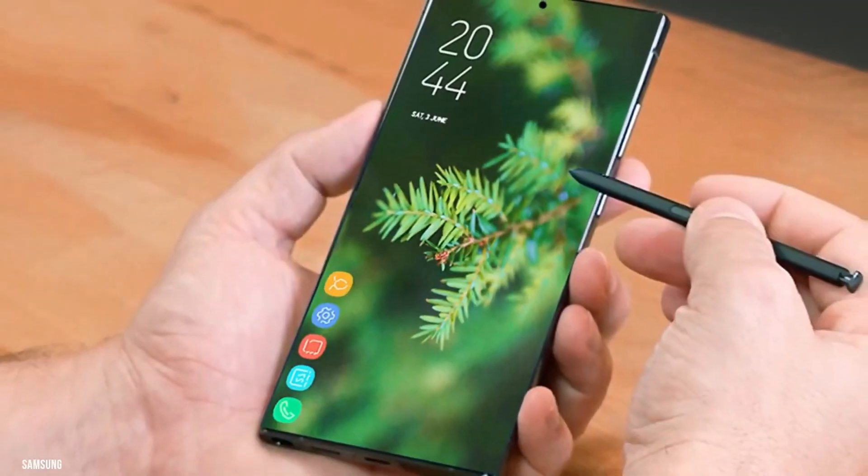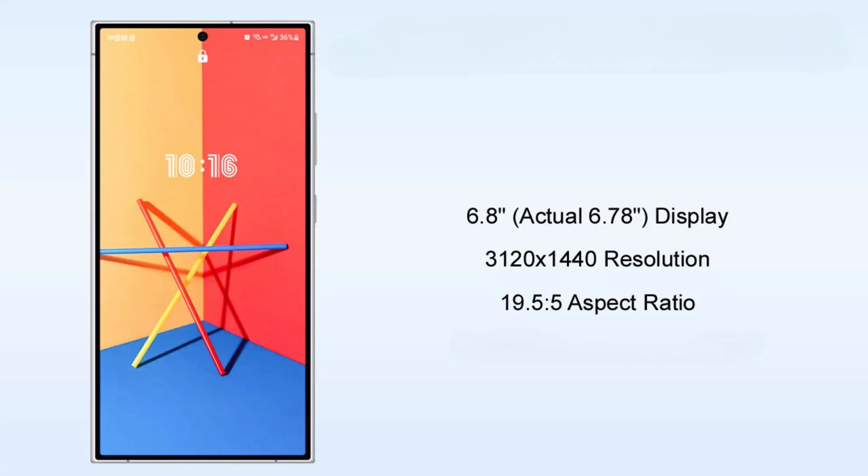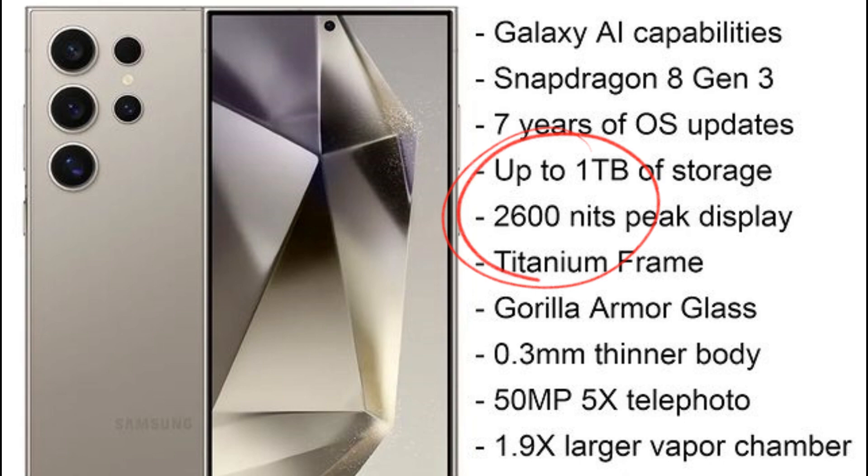The display is still a spacious 6.8 inches with a sharp resolution, but here's the kicker — it's brighter, boasting 2,600 nits of peak brightness, making your HDR content pop like never before.